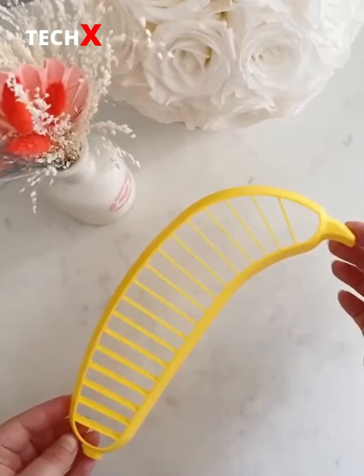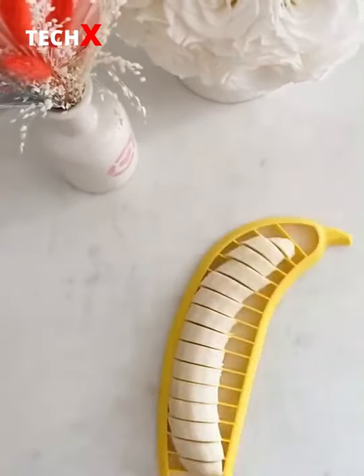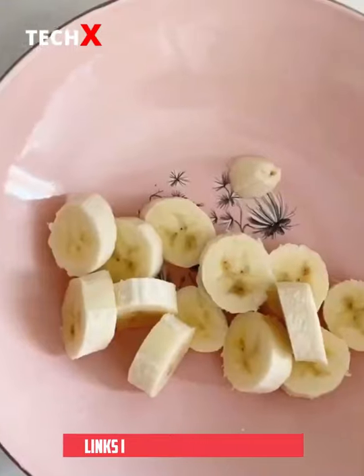Amazon kitchen gadgets you need, Part 3. First up is this banana slicer. Just place it over a peeled banana, push down, and you have perfectly cut banana slices every single time.